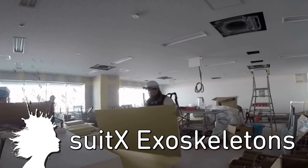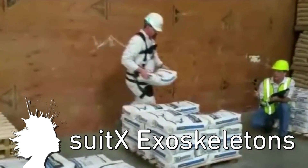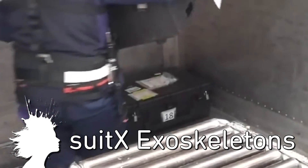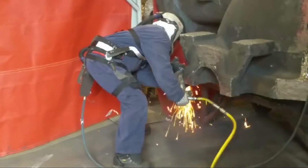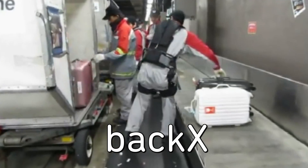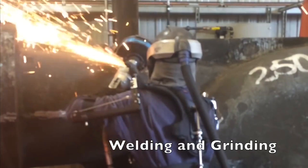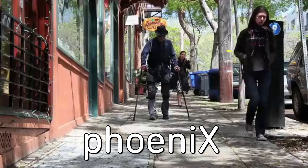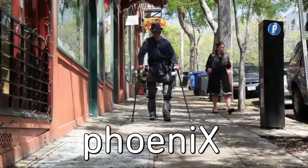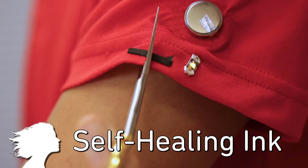Suit-X is augmenting the power of human bodies. The flexible exoskeletons are designed to reduce injury and bolster productivity by providing assistance with lifting, squatting, and bending. Three models — Back-X, Shoulder-X, and Leg-X — can reduce muscle force by up to 50%. They're currently aimed at helping construction and factory workers, but they also have the Phoenix, which is the world's lightest exoskeleton, to help those with mobility disorders.